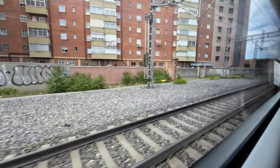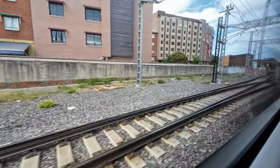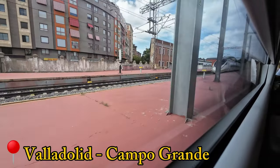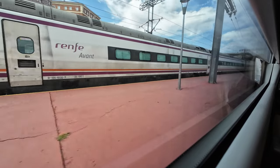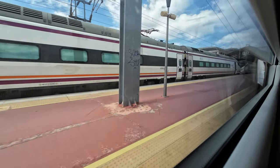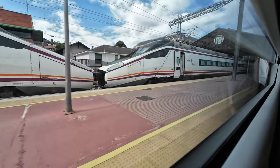180 kilometers — or 50 minutes — into today's trip, we reach Valladolid Campo Grande, one of the most monumental stations in Spain, for a brief two-minute stop. On the adjacent track, one of the 13 Renfe Class 114s arrived with an Avant service less than 15 minutes before us. These trains are very elegant, aren't they?